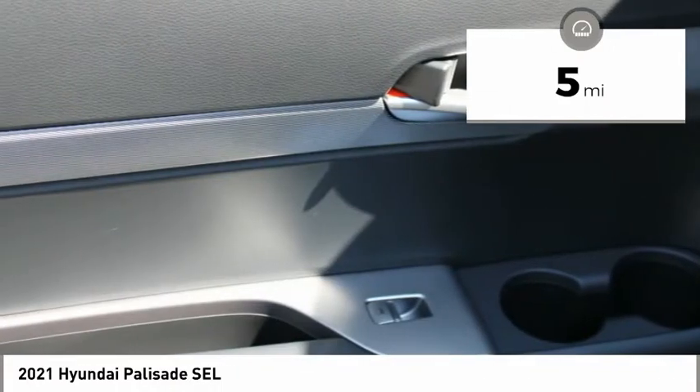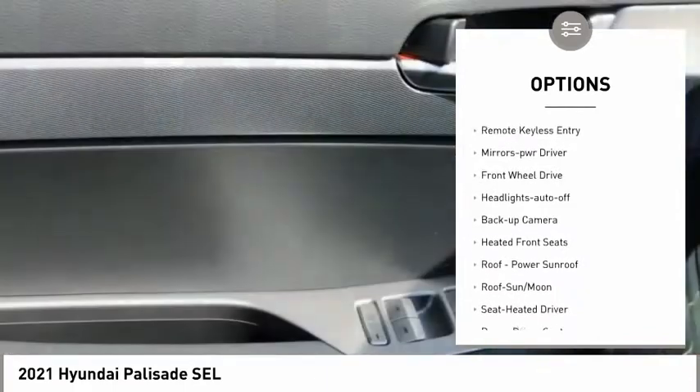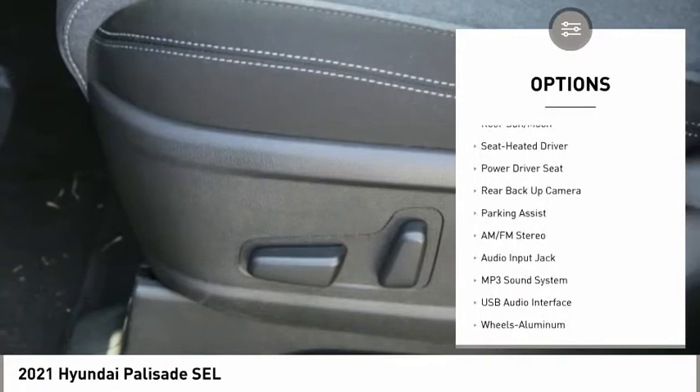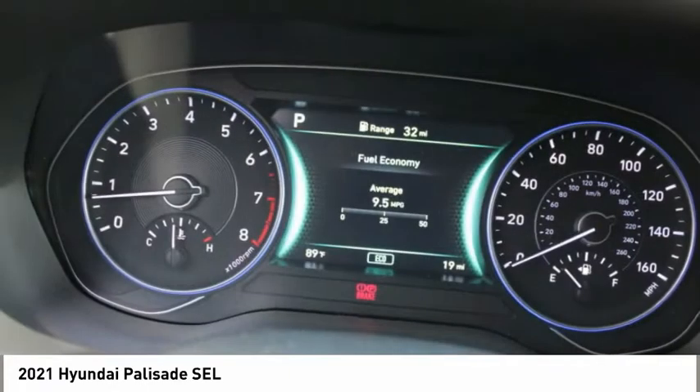Here are some of this vehicle's great options: aluminum wheels, heated side mirrors, traction control, daytime running lights, remote keyless entry, mirror memory, FWD, headlights auto off, backup camera, and heated front seats.